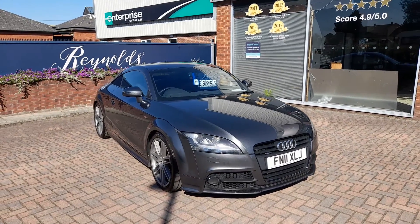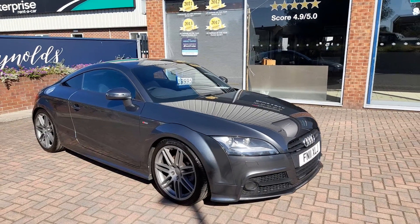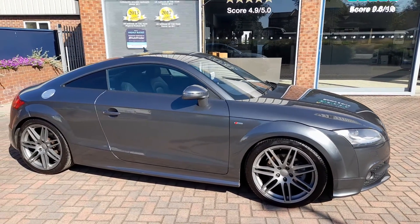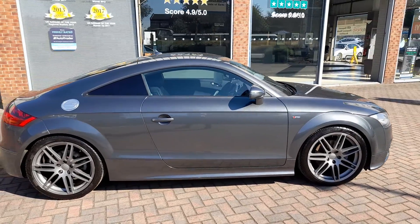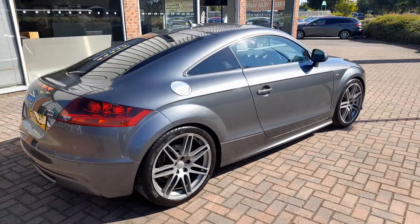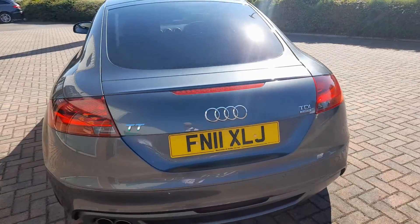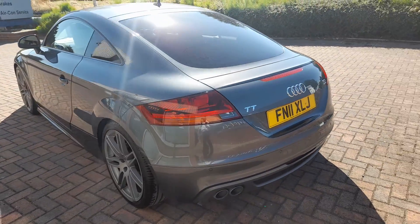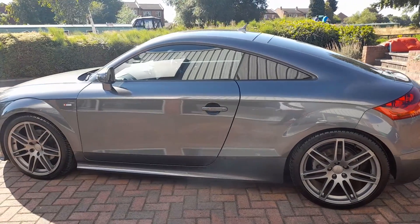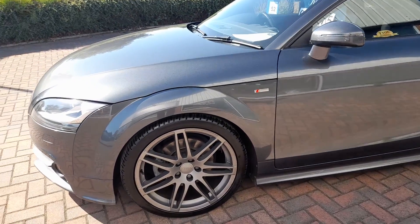Good morning, welcome to Reynolds. Here we have a 2011 Audi TT 2 litre TDI Quattro Black Edition. This car is in exceptionally good condition for its age. The last owner, a very discerning gentleman, has clearly looked after the car. It's very well specced, fitted here with 19-inch alloys. It's the manual car, and the car's covered just over 89,000 miles. You can see it's a very clean example of this popular coupe. It's the S line.